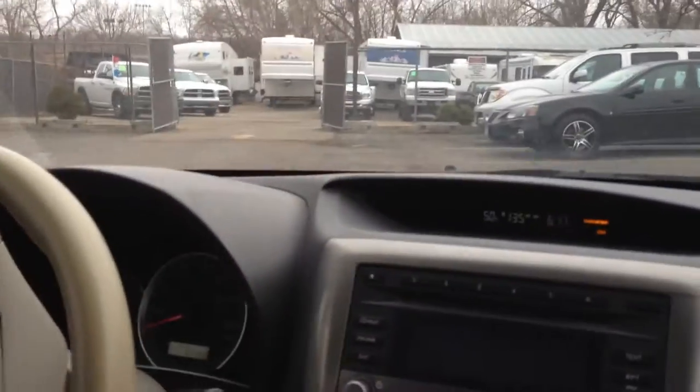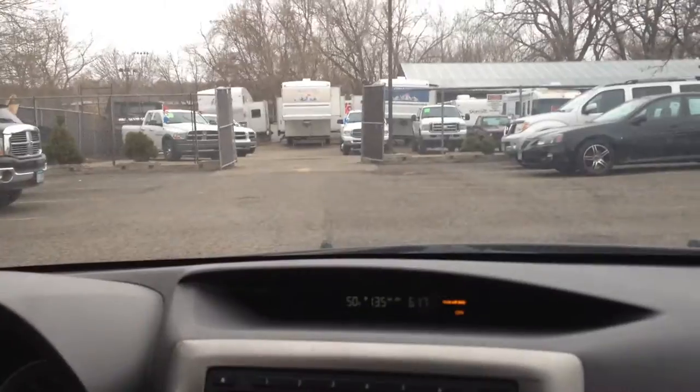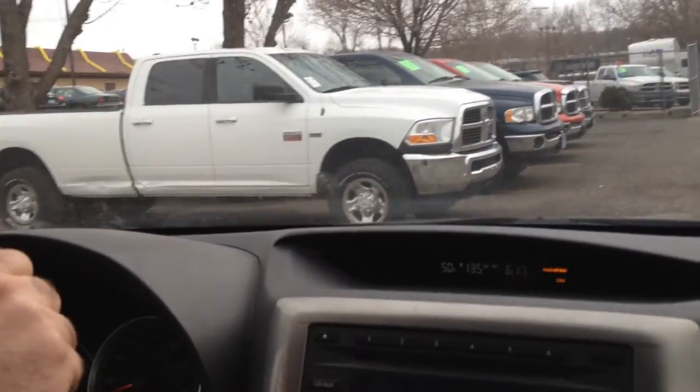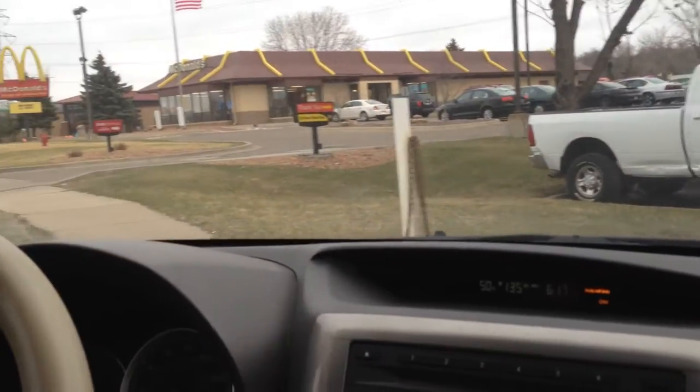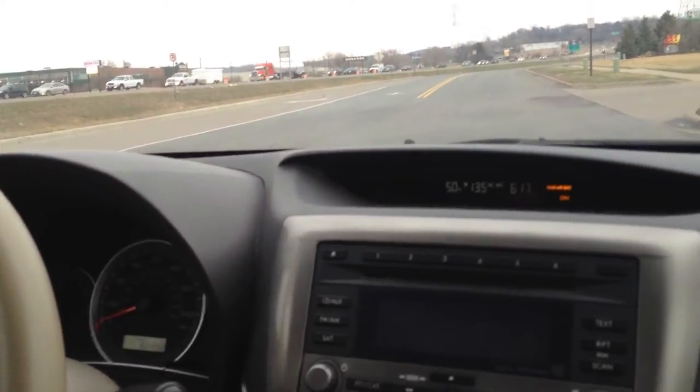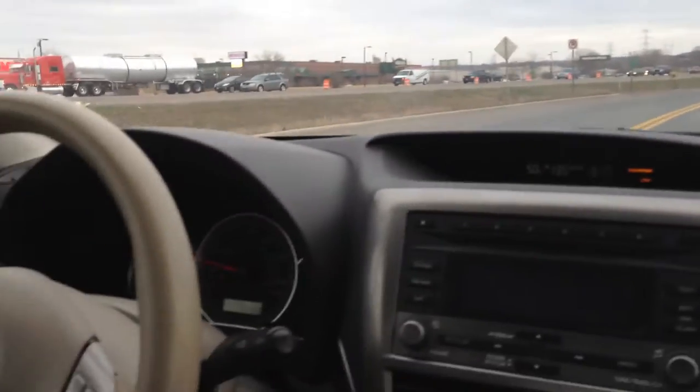The clutch is very smooth and it catches right where it's supposed to. Even though this isn't a turbocharged Subaru, it still has plenty of power. This 2.5-liter boxer engine is really a nice motor, attached to a symmetrical all-wheel drive — a great vehicle for Minnesota winters.